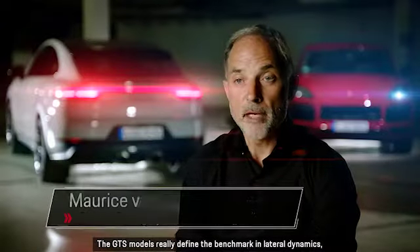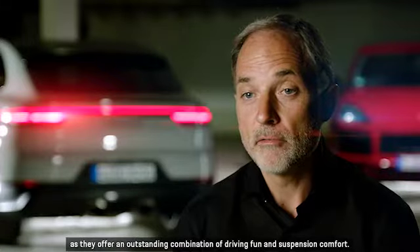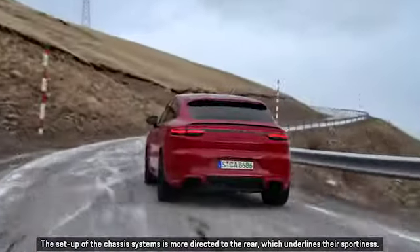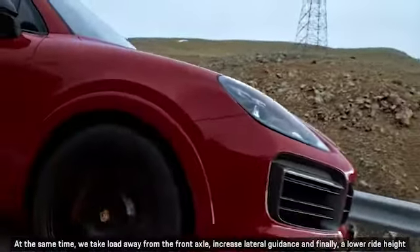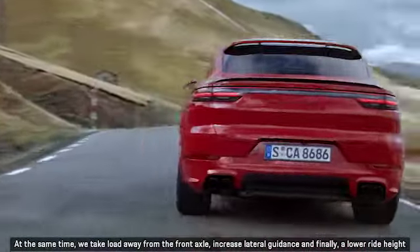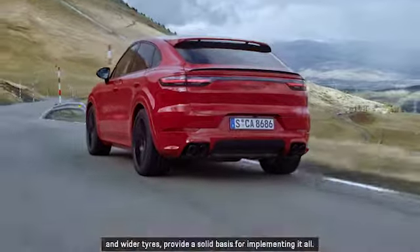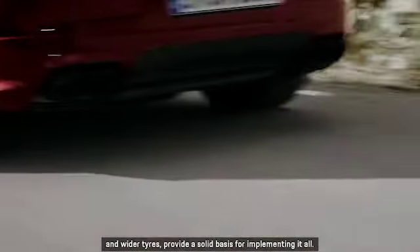The GTS models really define the benchmark in lateral dynamics, as they offer an outstanding combination of driving fun and suspension comfort. The setup of the chassis systems is more directed to the rear, which underlines their sportiness. At the same time, we take load away from the front axle, increase lateral guidance, and finally, a lower ride height and wider tyres provide a solid basis for implementing it all.